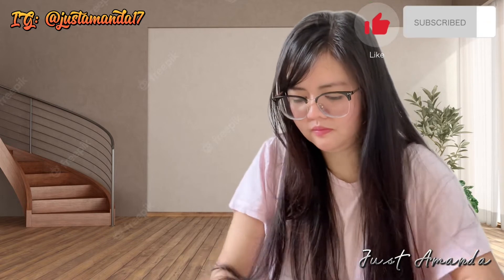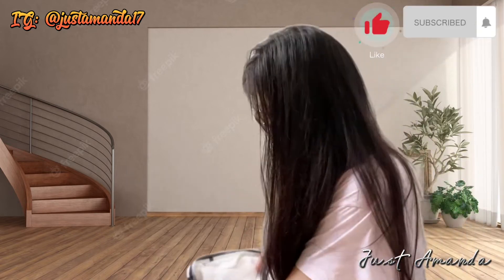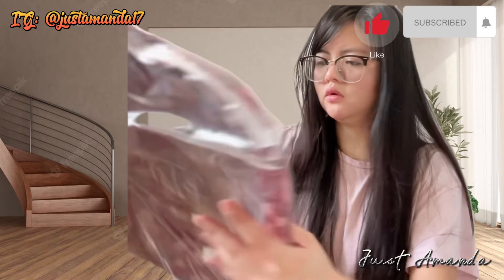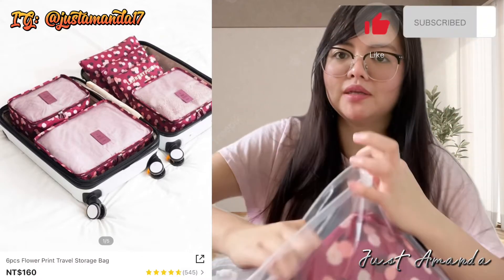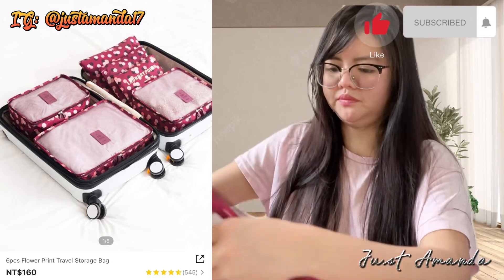Eto pa nga guys. Syempre, hindi ko na alam kung ano pa yung dudukutin ko. Itabi muna natin ng maayos — baka magalit ang mood nila sa bahay. Bumili din ako ng travel storage separator bag — yan sa may bag. Six pieces, $160 lang.